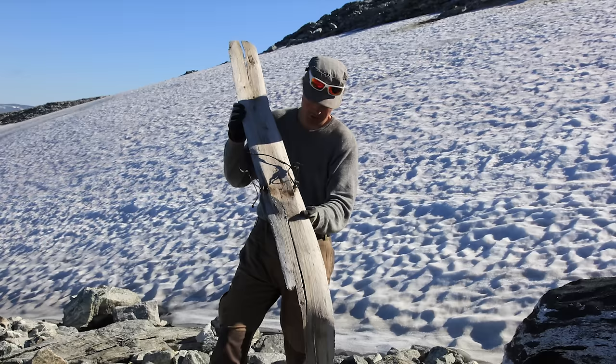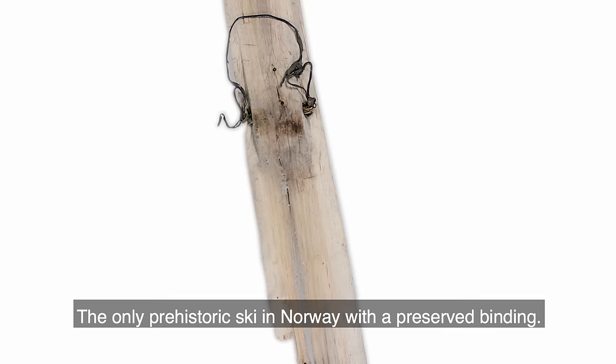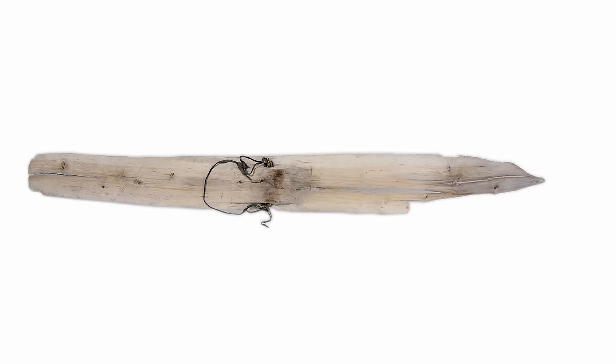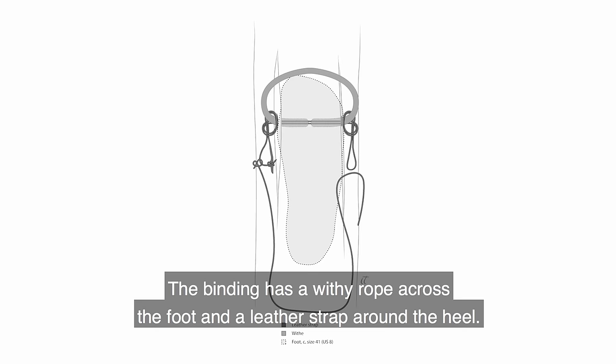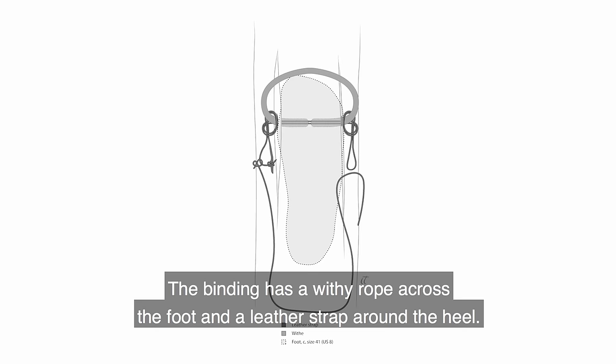The Digervaden ski. It's 1,300 years old and the only prehistoric ski in Norway with a preserved binding. The ski is 170 cm long and 15 cm wide. The binding has a wide rope across the foot and a leather strap around the heel. The width, the length, the shape and the binding.